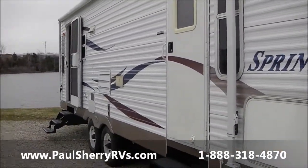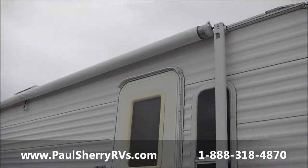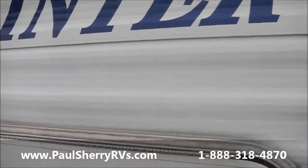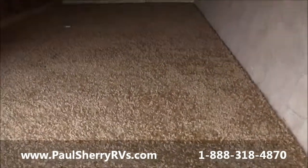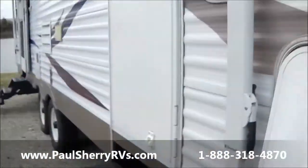It's a 274 rear living. It has two doors and a real nice size awning that covers both doors on the outside. On the side of the camper, we have a nice carpeted storage area, all the way through to the other side. Nice big storage areas are always nice.